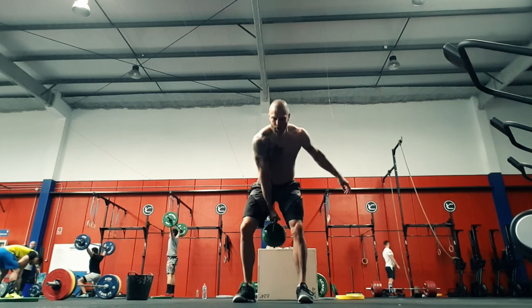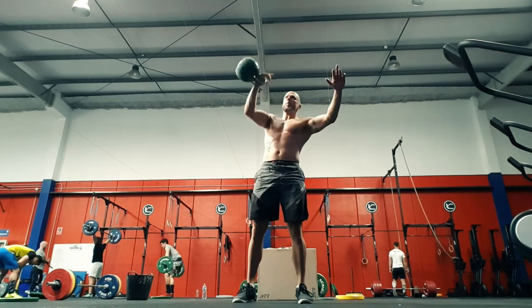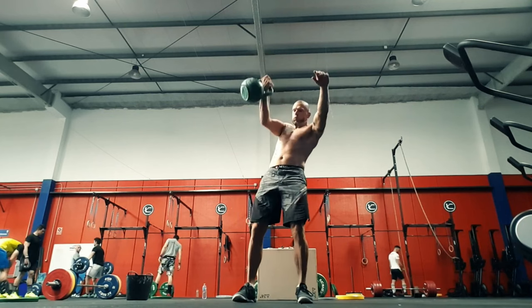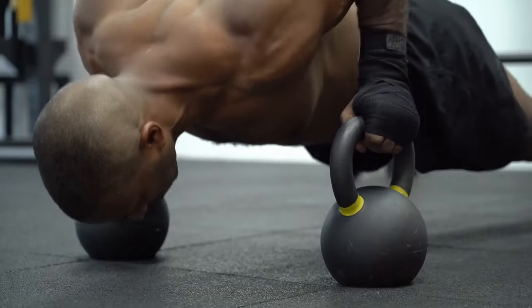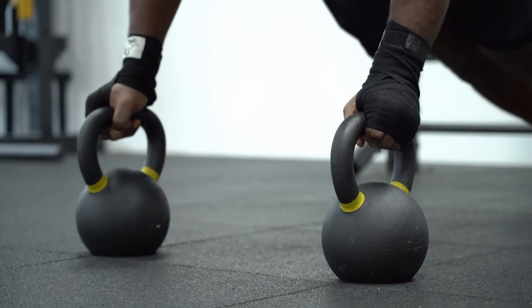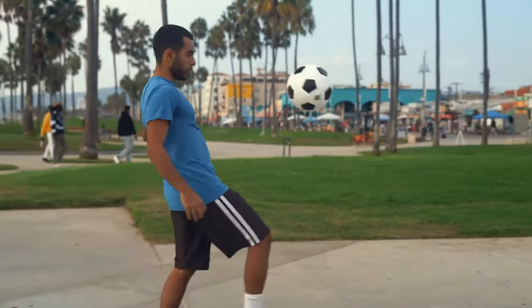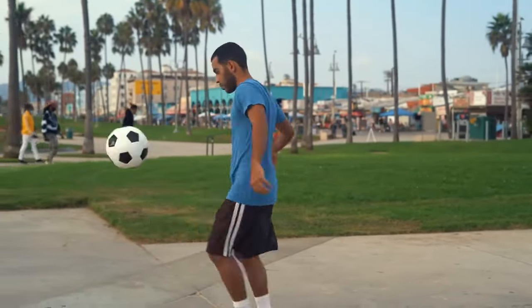A disproportionate amount of time spent chasing elite strength numbers is going to affect other aspects of your fitness, like conditioning, mobility, and agility. Much of the pain that powerlifters face stems from their lack of movement variety. It is easy for a kid to focus on only the strength side of fitness because he or she is still living an active lifestyle.